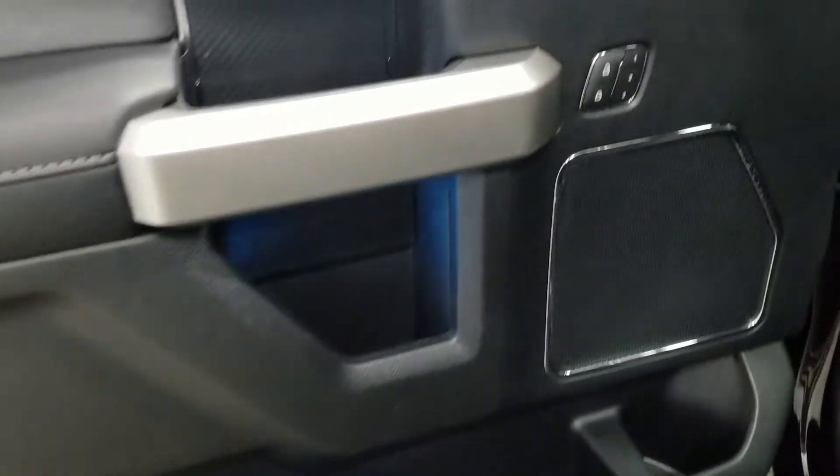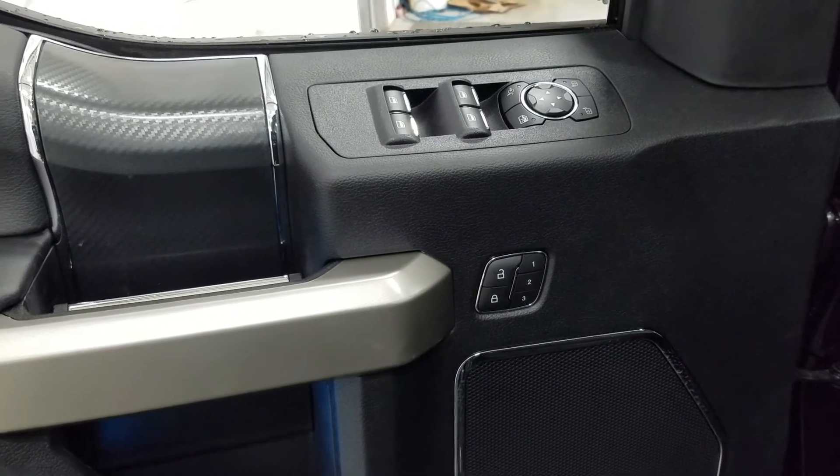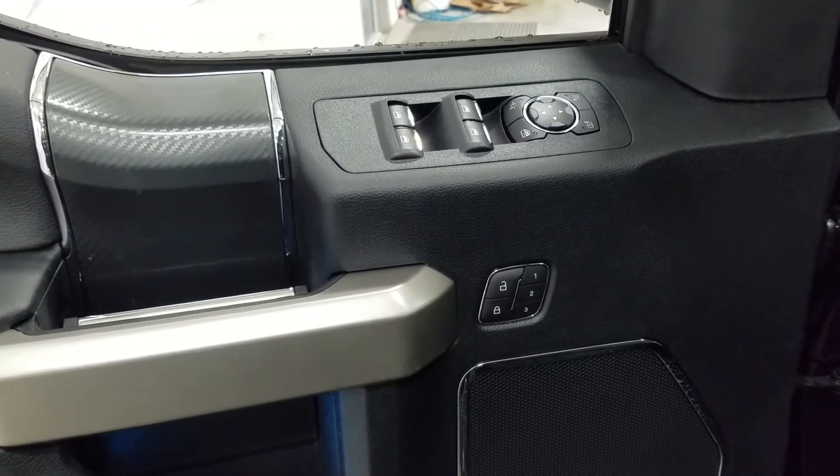At the interior we have loads of driver-friendly features, including tons of door storage, as well as power locks, memory seating for the driver, power windows, and power adjustable mirrors with blind spot information system.